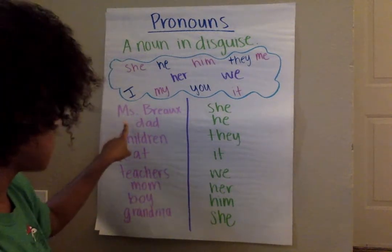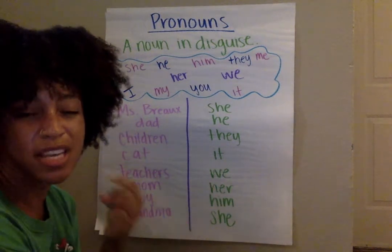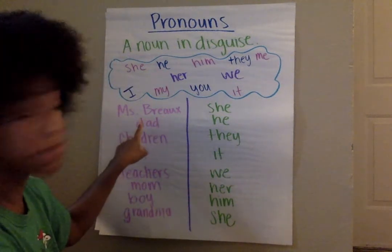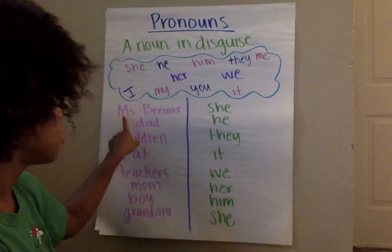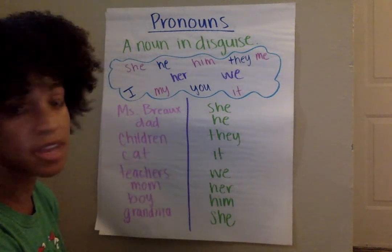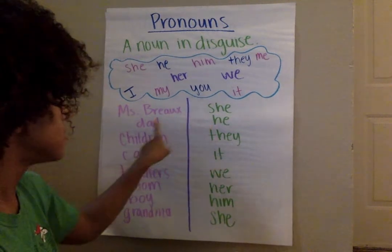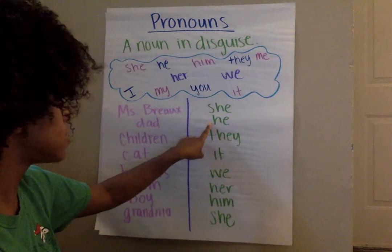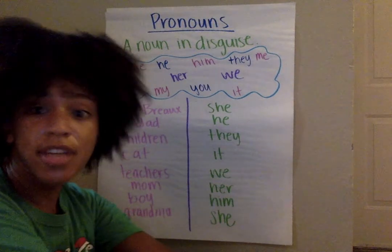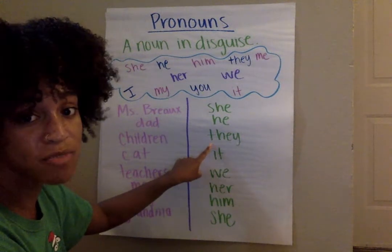Remember, a pronoun is a noun in disguise, so that means you can switch it out for your noun and it'll still make sense — it'll still mean the same thing. So if you're talking about Miss Bro, you might say she. Miss Bro taught us math today — switch it for your pronoun: she taught us math today. We can go to dad — dad, you might say he. Children, they. You might say the children had fun at recess today, and then you can switch it out: they had fun at recess today. It means the same thing.